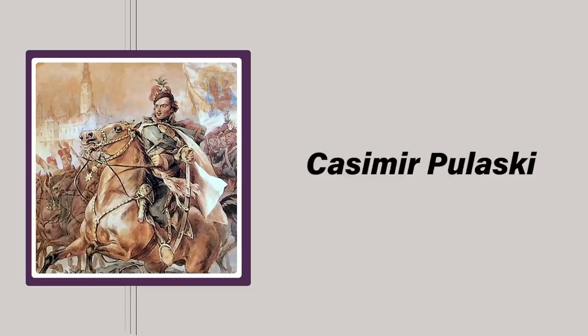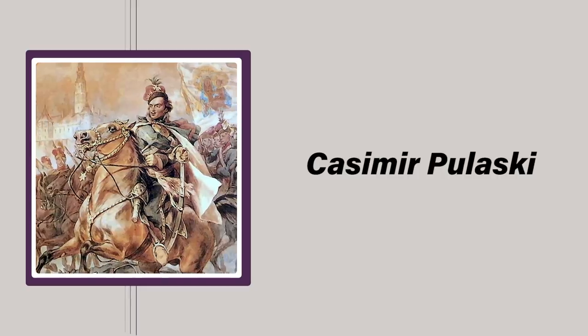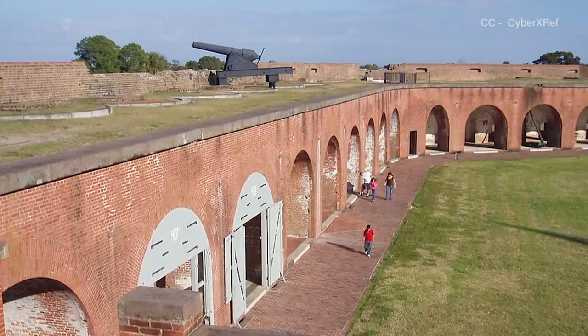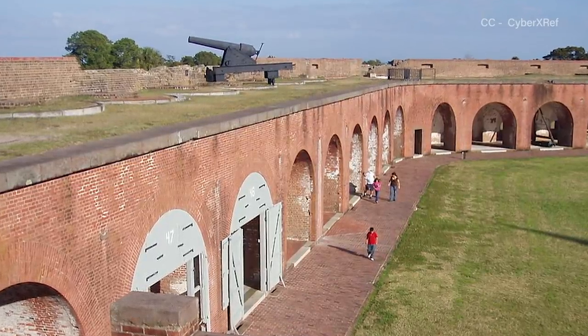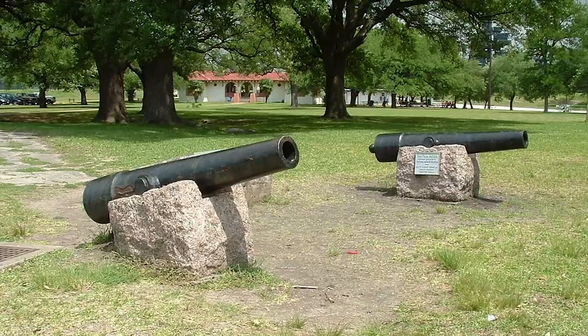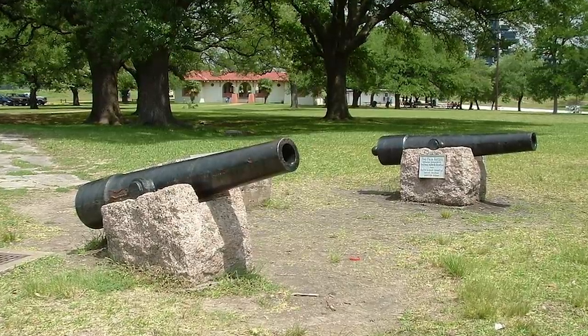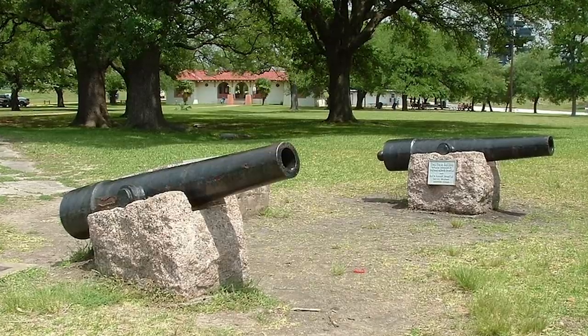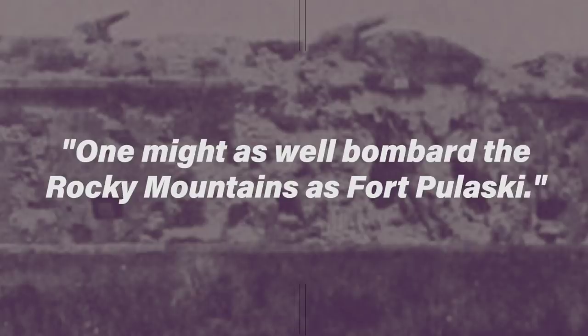Officially named after Revolutionary War soldier Casimir Pulaski, who fought under George Washington, the fort contained approximately 25 million bricks, and its walls were up to 11 feet thick, more than enough to stop the smoothbore projectiles common at the time, most of which had low muzzle velocities, short ranges, and relatively anemic penetrating power. In fact, an overconfident Robert E. Lee apparently once opined before the bombardment began that one might as well bombard the Rocky Mountains as Fort Pulaski.